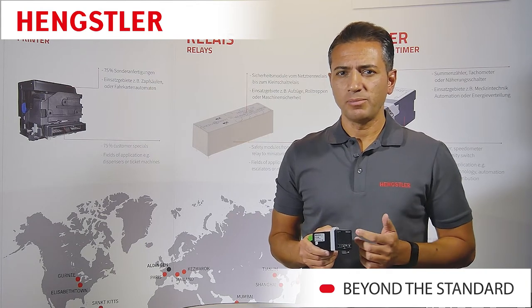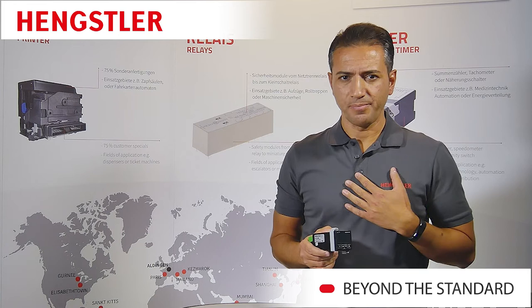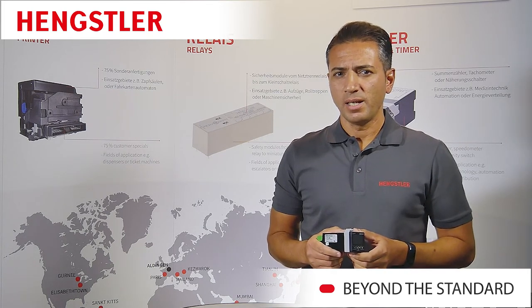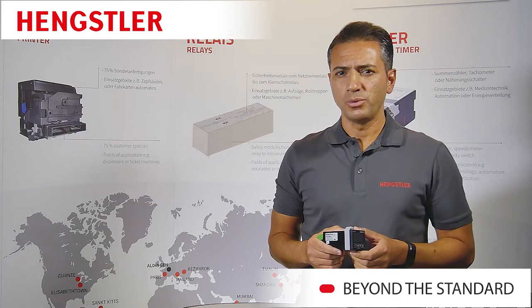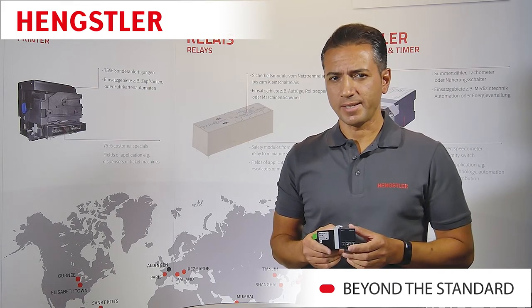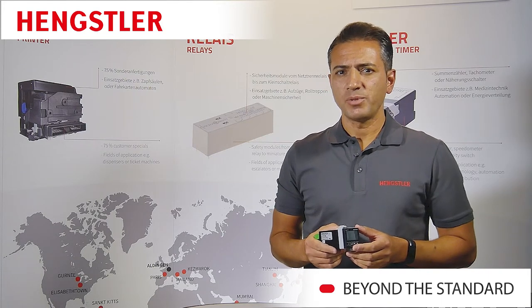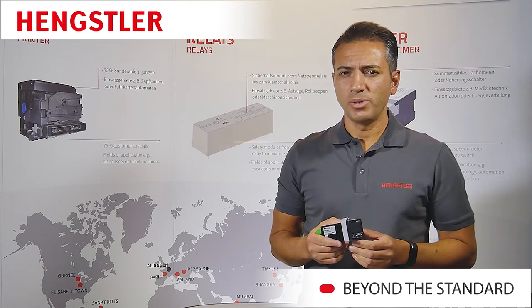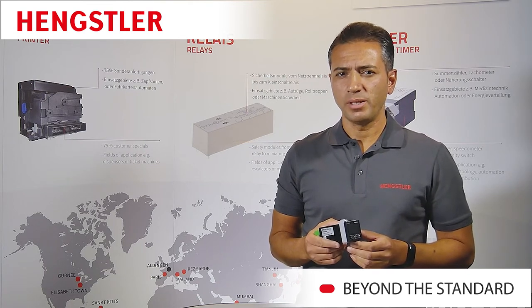Then you have come to the right place because you can count on us. My name is Jalcin Sahin from Technical Support at Hengstler, and today I would like to introduce you to our multifunction counter, the TIKO77X. As the name suggests, this is an electronic counter that can be operated as a reel or rounder with up to three pre-selections.